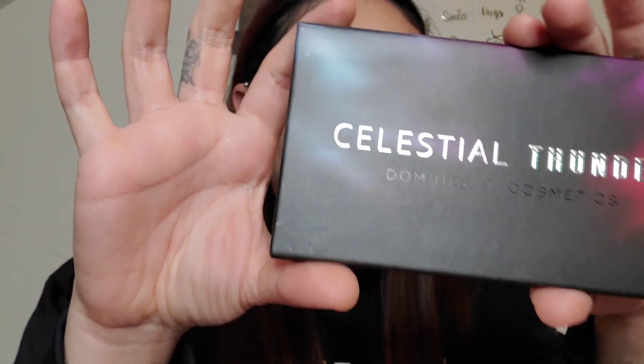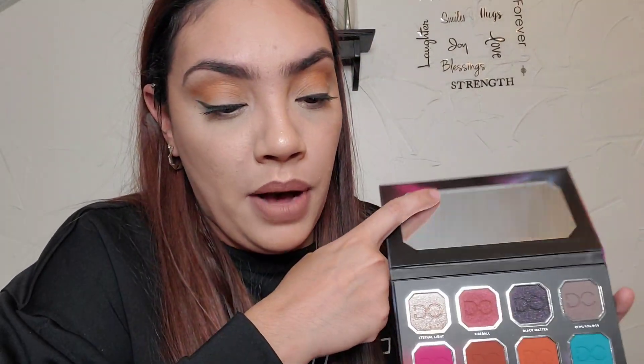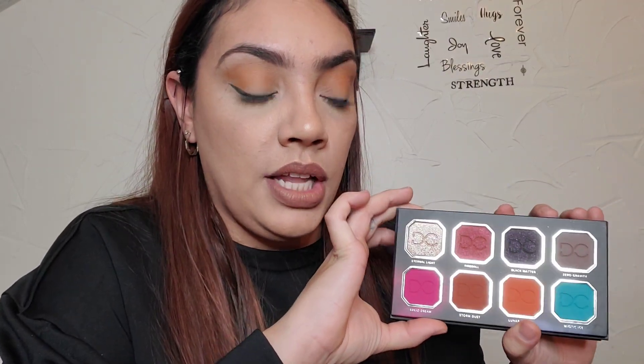Not bad. And this is the last item. Last but not least, we have the Dominique Cosmetics Celestial Thunder Eyeshadow Palette. Celestial Thunder is an explosion of vivid pigments, shadows, and glittery foils within eight uniquely formulated shades that create colorful eye looks and simply pop with an electric color. These vibrantly made shades tell a cosmic story to bring the universe to life. This retails for $35.